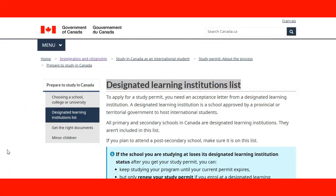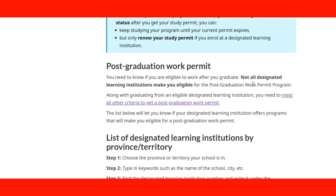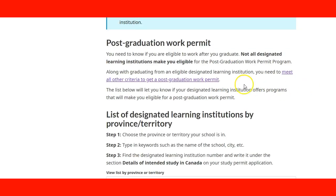Now we are on the website of the designated learning institutions list, which we saw in the previous lecture. We go straight to the part for the post-graduation work permit. Not all designated learning institutions make you eligible for the post-graduation work permit. When you plan to come to Canada, you need to make sure that the institution you're choosing and applying to is eligible for the post-graduation work permit program, because if it's not, you won't be able to get a post-graduation work permit. You also need to meet all the criteria.